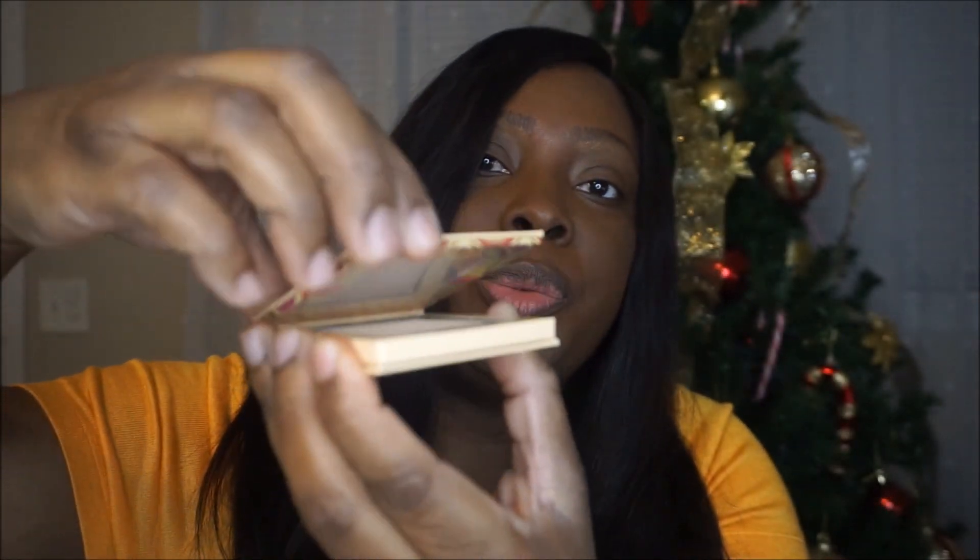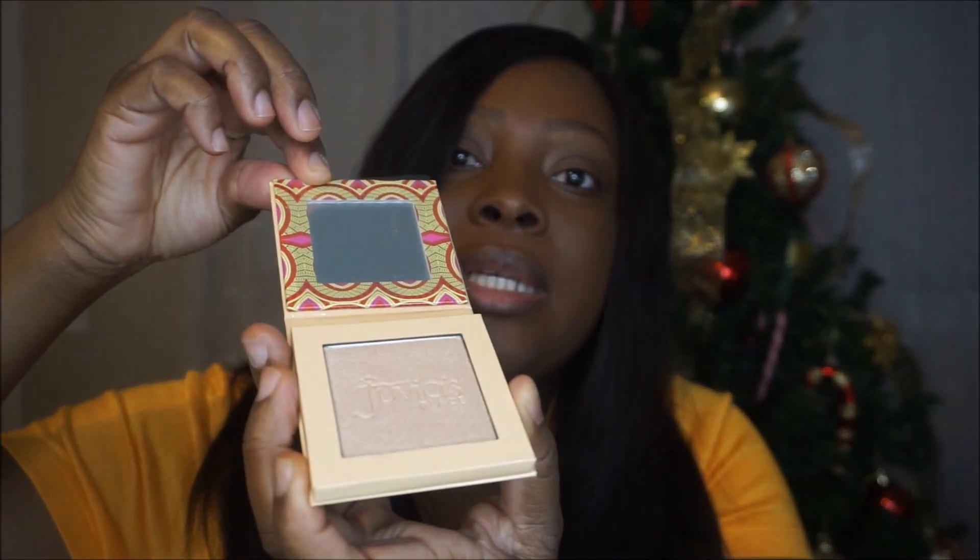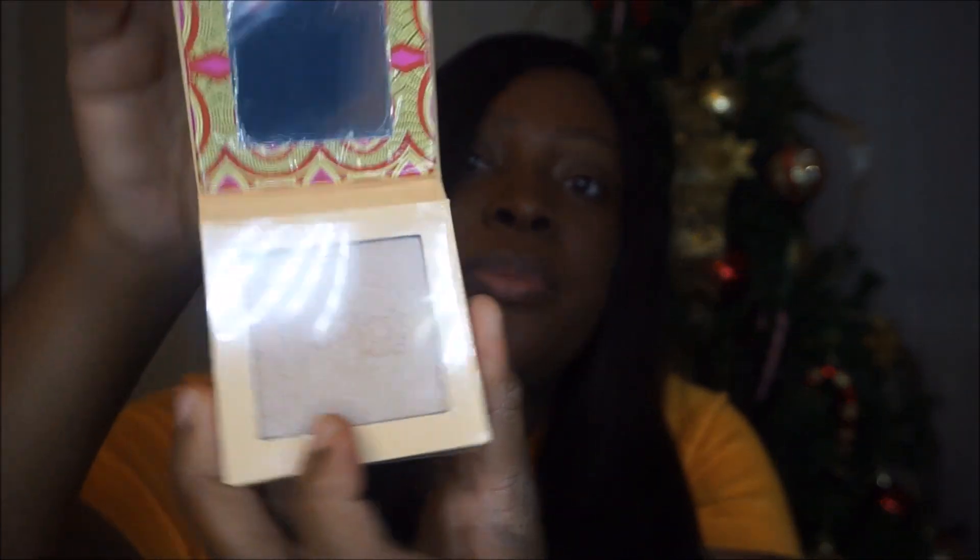Next I have the Tribe Highlighter Volume Three. I'm going to flip it open for you guys to see. It looks a lot lighter on camera compared to how it actually looks — there's a plastic cover over it so I'm not touching it.